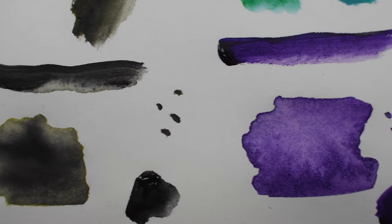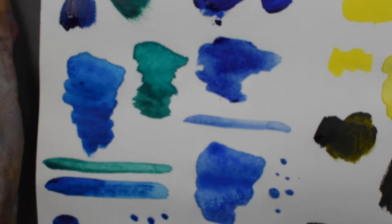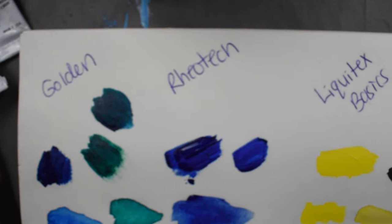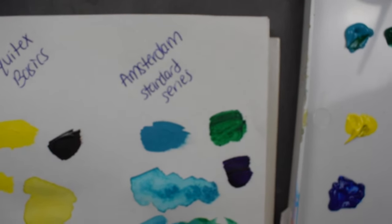Hi, I'm Jackie Partridge from Jackie Partridge Art. Today we're going to be talking about my favorite kinds of paint and why I like them, the different pros and cons about them, and kind of testing them out so that you can check out what some different colors look like.